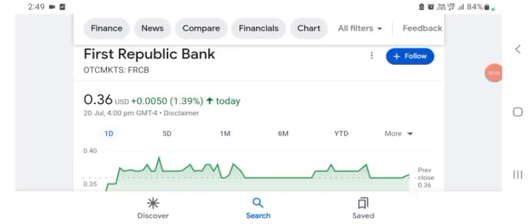Hello guys, welcome back to my YouTube channel. In this video we are going to talk about First Republic Bank stock. I'm going to take a look at the FRCB stock — the fundamentals of this company and also the chart, just to see how this company is doing so you know if it's worth your risk of investing.